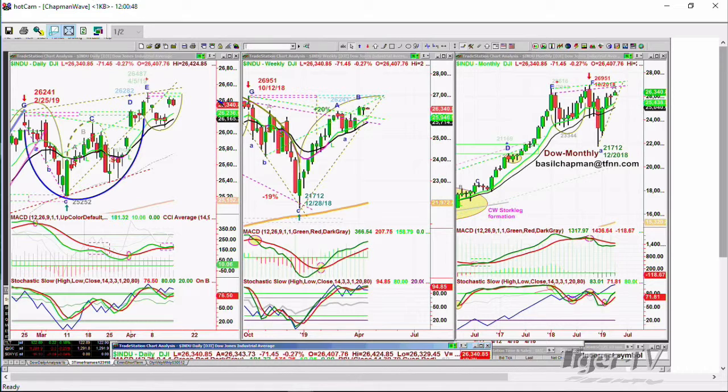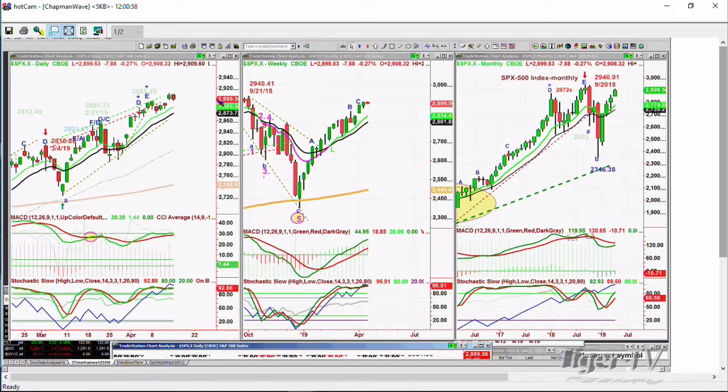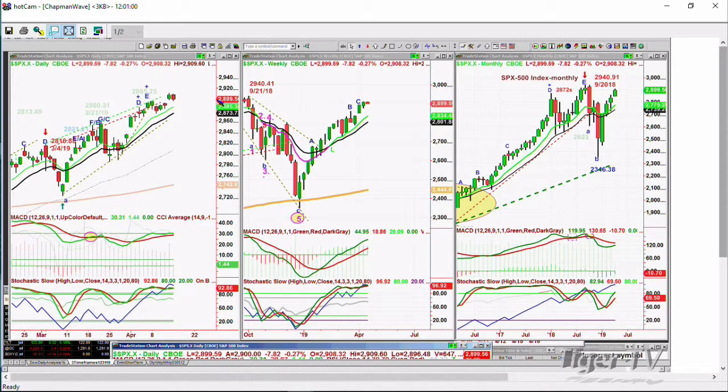We'll see how the 26,220–26,180 area holds on any pullback. You've got the S&P, which is also taking a little bit of a breather here — a better pattern. In fact, it's already in leg C in the weekly chart, leg F in the daily, down 7.5 at 2,899, testing the 2,900 level. That was resistance for a couple of days, and then boom, we went right through it. How it can hold 26.85 is going to be key.